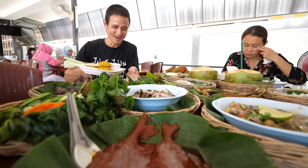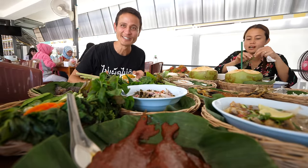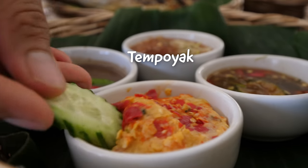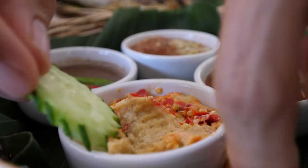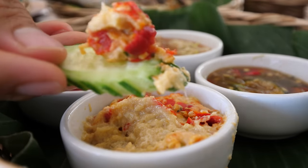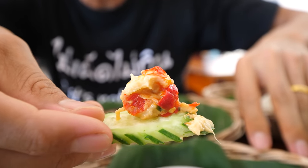The dishes just keep on coming — what an insane display of food. I think they're just bringing us one of everything. Let me dip a cucumber into that tempoyak. Oh yes — you can smell it, the beautiful aroma of tempoyak.